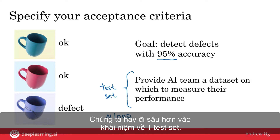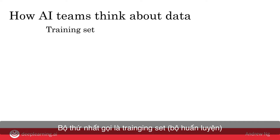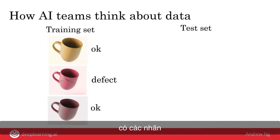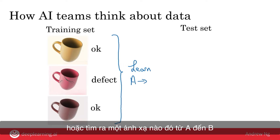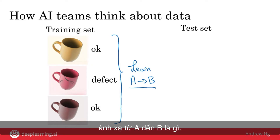Let's dive more deeply into the concept of a test set. AI teams group data into two main datasets: the training set and the test set. The training set is a set of pictures together with labels showing whether each coffee mug is okay or defective. It provides examples of both the input A — pictures of coffee mugs — and the desired output B — whether it's okay or defective. Given this training set, a machine learning algorithm will learn, or compute, some mapping from A to B, producing software that can take input A and figure out the appropriate output B.